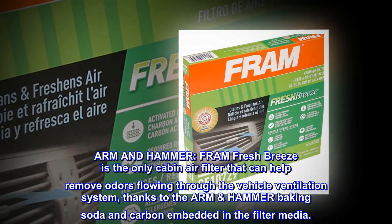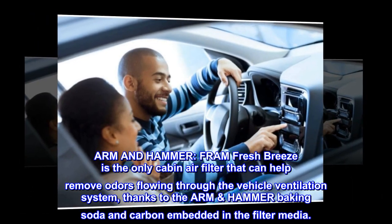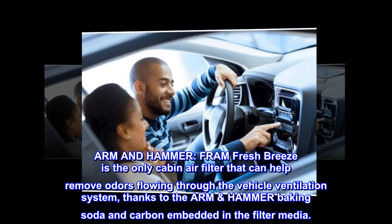Arm and Hammer. Fram Fresh Breeze is the only cabin air filter that can help remove odors flowing through the vehicle ventilation system, thanks to the Arm & Hammer baking soda and carbon embedded in the filter media.